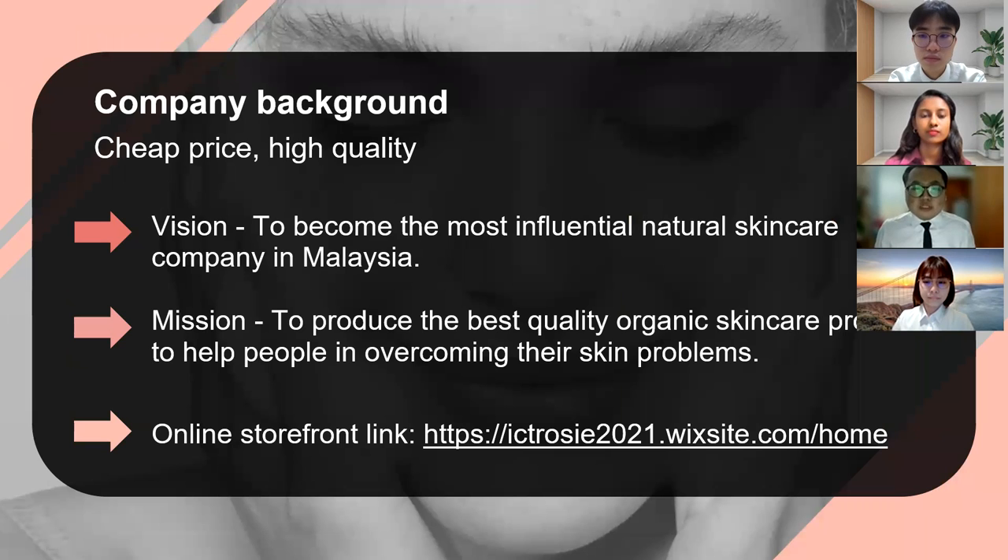Rosie uses modernized tools and ingredients to produce the best and quality products for the customers. Our products are characterized by high quality and cheap price. Rose is the main ingredient of all Rosie's skincare products. Rosie's vision is to become the most influential natural skincare company in Malaysia, and Rosie's mission is to produce the best quality organic skincare products to help people overcome their skin problems. People are encouraged to use our products whenever they face problems like dry and oily skin due to their working environment, weather and air pollution.